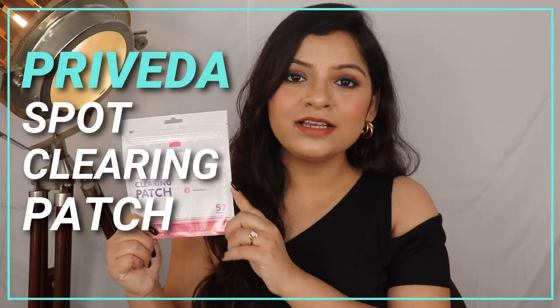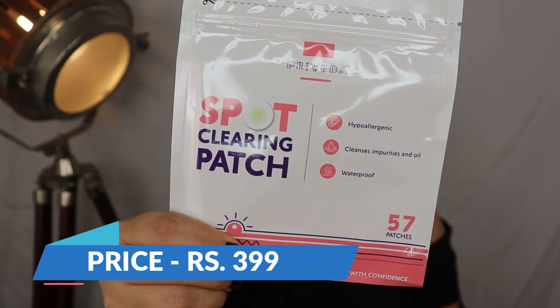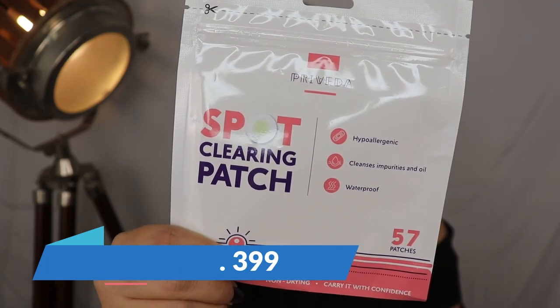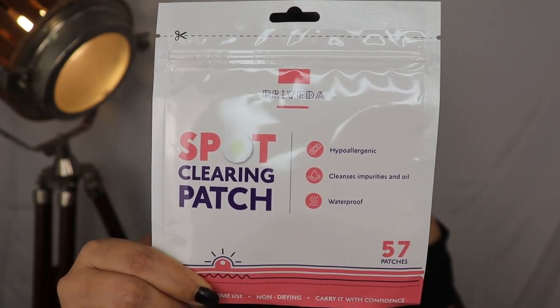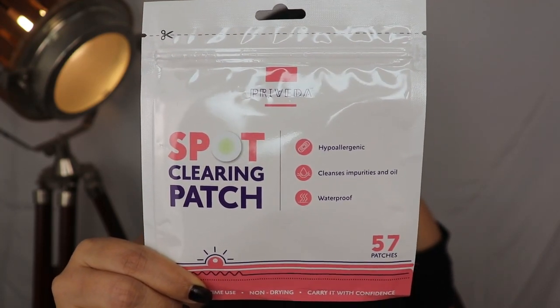So guys, I am going to talk about PreVeda's Spot Clearing Patch. Its outer packaging looks like this. The price is Rs. 399, and this is a Made in Korea product. It has 57 patches which come in different shapes and sizes, which you can put on your pimples.